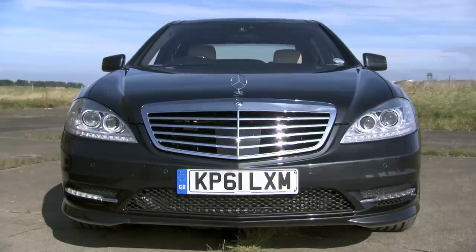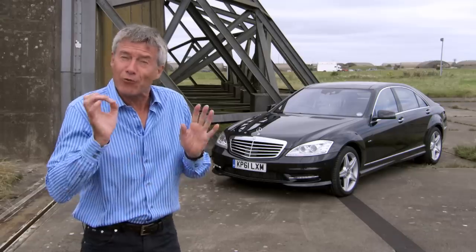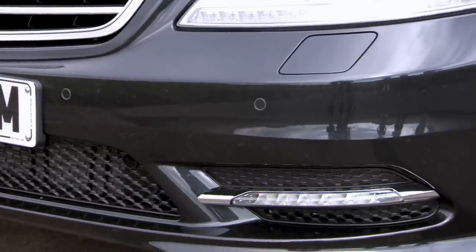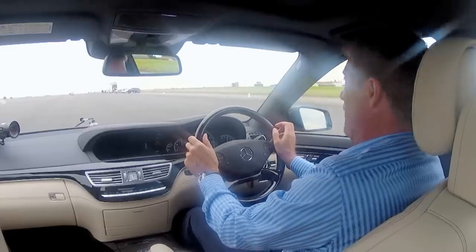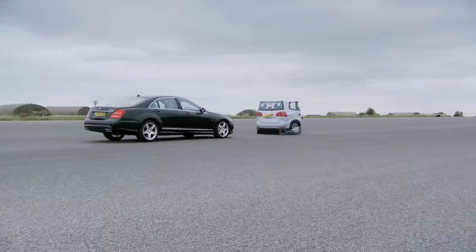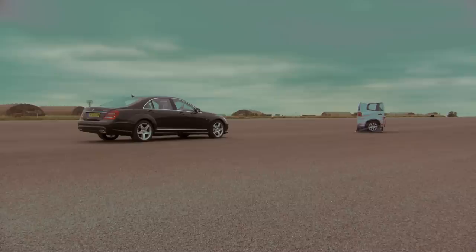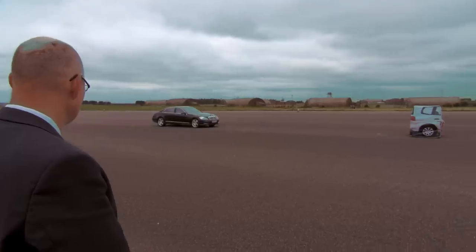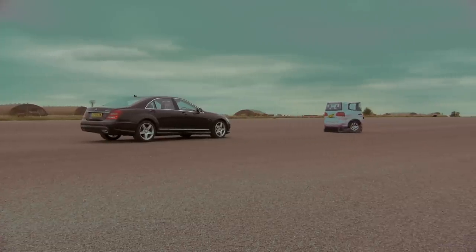Next, I'll test the Mercedes S-Class, which has a £2,000 auto braking system called Distronic Plus. That uses three radars — one in the centre grille and two behind the front bumper — to scan the road ahead. So the question is, are three radar detectors better than one radar and one camera? At 28 miles an hour — the Mercedes didn't stop. The experts tell us the fastest speed the Merc system works at towards a static target in other tests is 15 miles an hour.